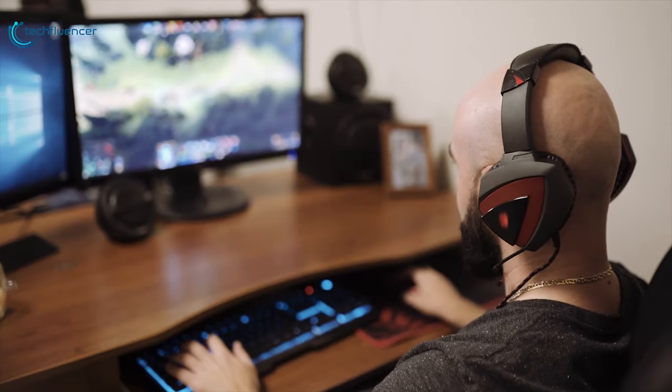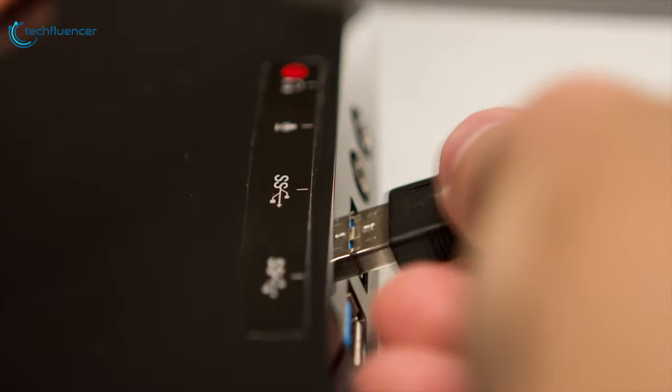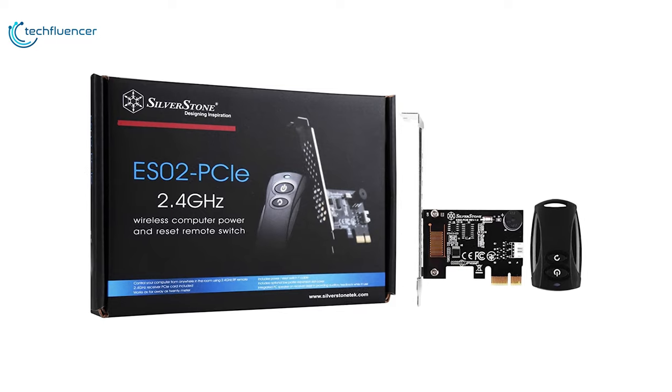If your computer is located in a hard-to-reach area or you have special-user scenarios, then you will find the ES02 to be very handy.